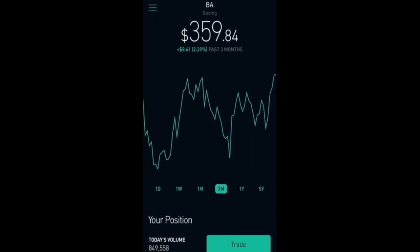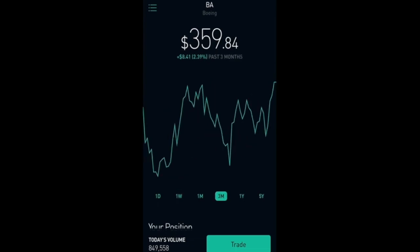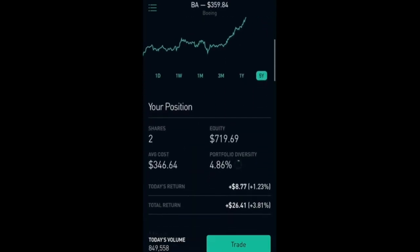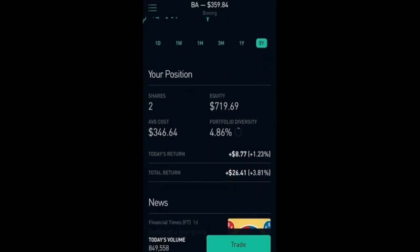The next one I have here is Boeing. For the past week it is up 2.96 percent, which is nice. This stock just continues to outperform the market — it is up 284 percent in the past 5 years. I have 2 shares with a total equity of $719.69 and a total return of $26.21, which is 3.81 percent.